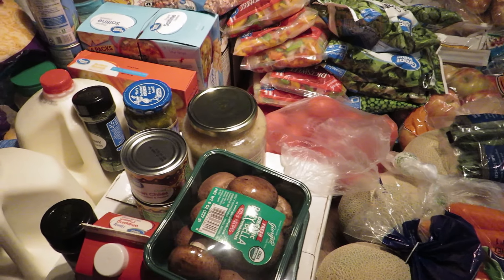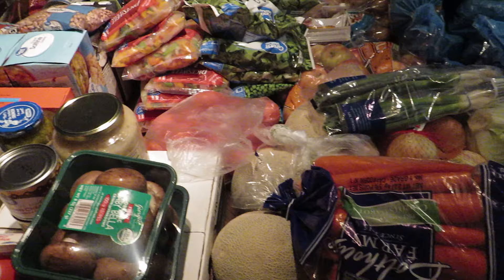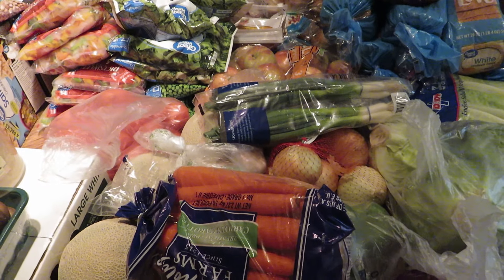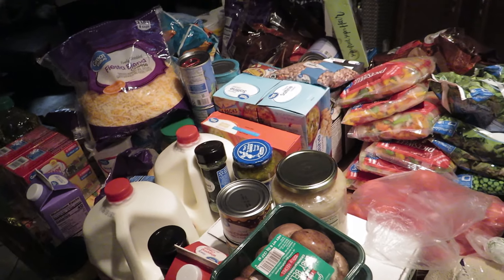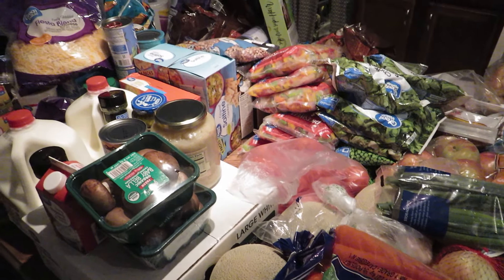I got four cantaloupes — I don't know if I said two — three pound bags of gala apples, two heads of garlic, a three-pound bag of yellow onions, three lemons, eight green bell peppers, and a five-pound bag of carrots. Two cucumbers, a pack of green onions, and a romaine lettuce. I thought I got two heads of green cabbage and two heads of red cabbage, but I ended up getting four heads of green cabbage and three heads of red cabbage.